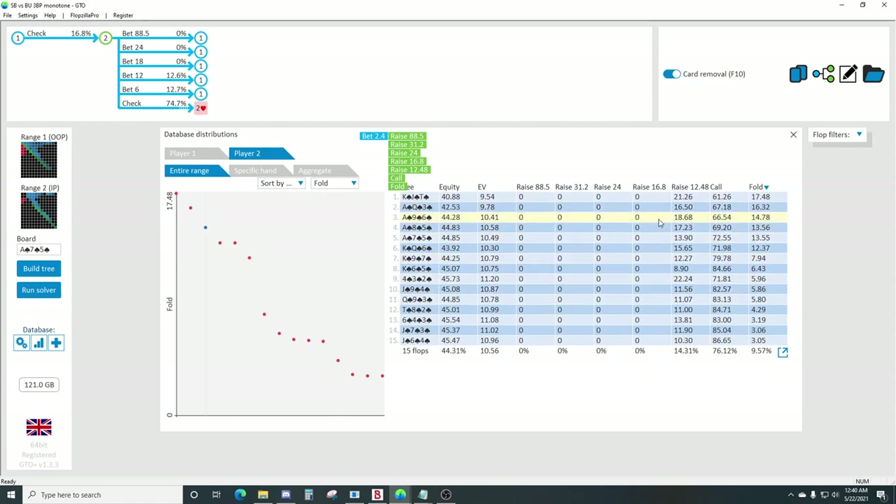That same hand on ace-nine-six, ace-queen-three, or king-jack-ten is harder to continue. These boards just interact with the out-of-position range much better, and we just have to end up over-folding those textures as the in-position player. The boards where in-position has the lowest equity are going to be the boards where we fold the most - it's the inverse relationship between range equity and continue frequency. Nothing shocking here.